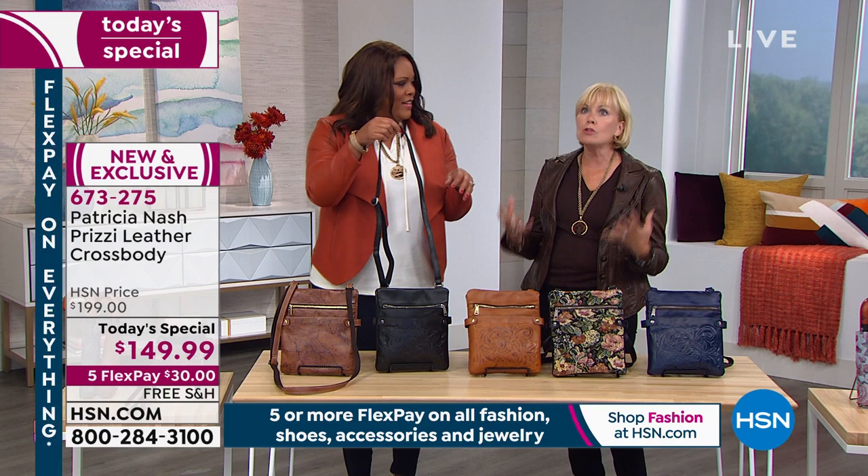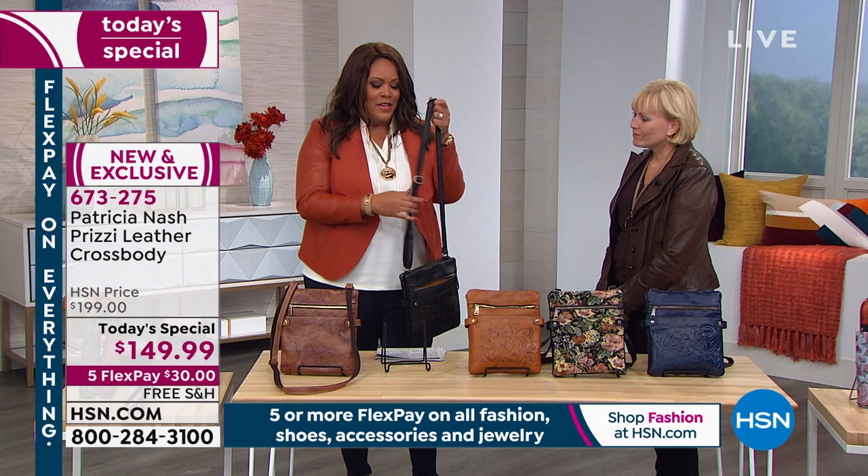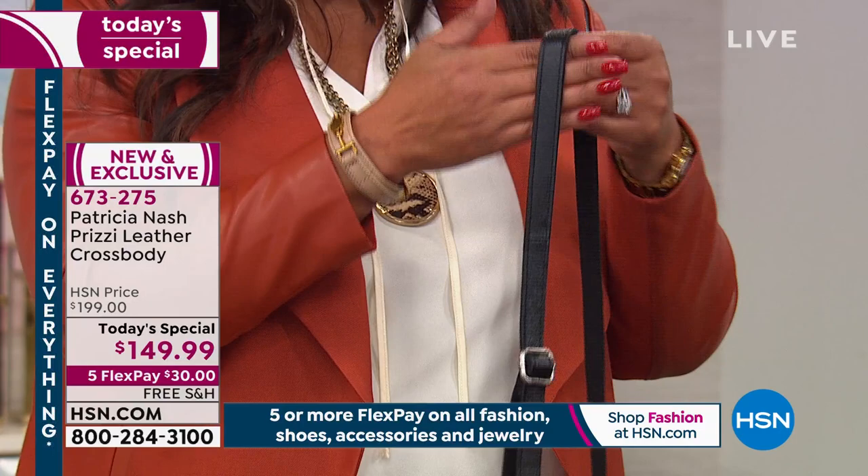Women have been asking for this for two years. Patricia listened to her customers — some said crossbodies were too small, too big, or too tight. They wanted organization, a North-South shape, security zip pockets, and adjustability for short and tall wearers. So Patricia combined all those things to create this bag. I love that you can adjust this — it really is for short and for tall.